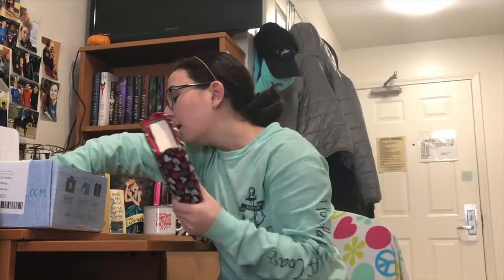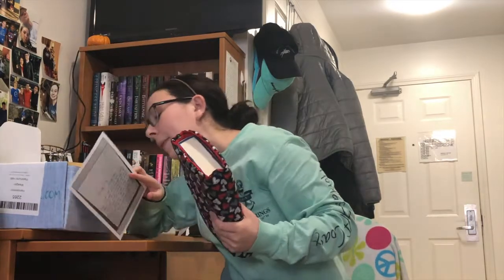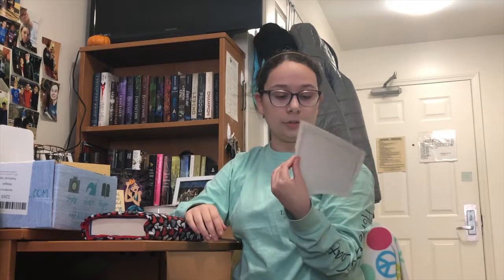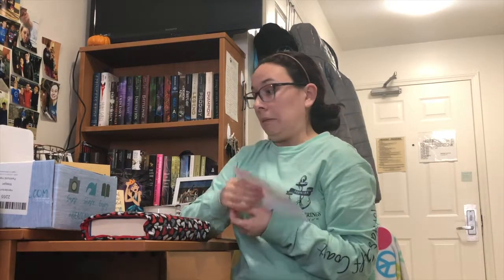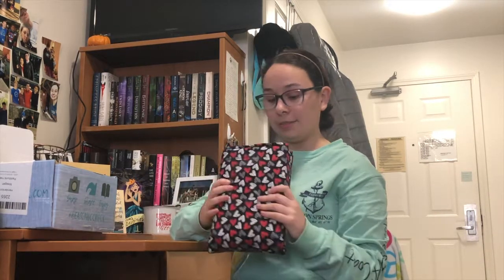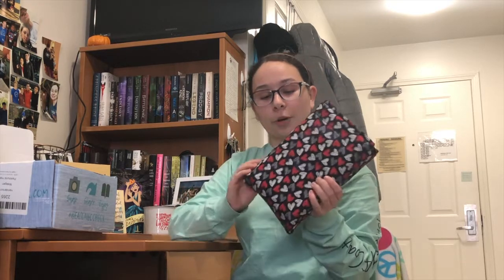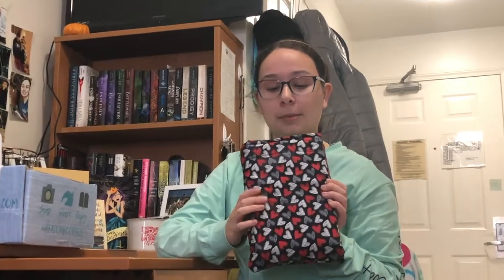Now we're at the bottom of the box. We've got the letter from the author. The book sleeve for this month was like cardboard hearts or something like that. This is my first book sleeve, so I'm super excited about the fact that I have a book sleeve now.